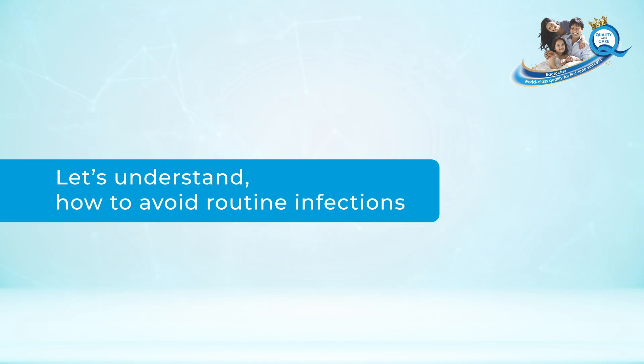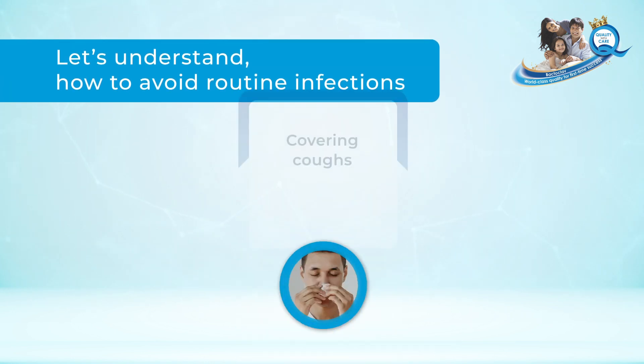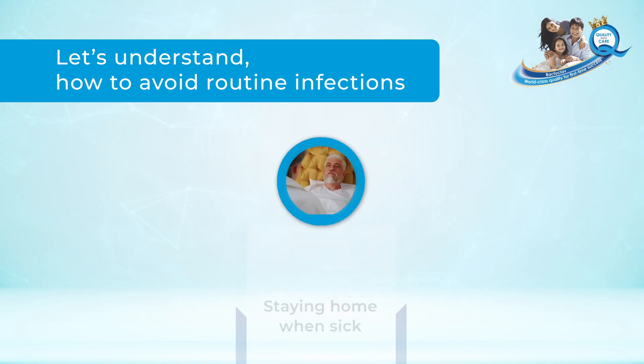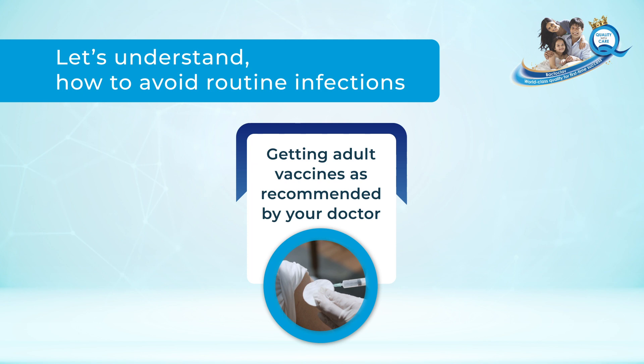How to avoid routine infections: cleaning hands, covering coughs, staying home when sick, and getting adult vaccines as recommended by your doctor.